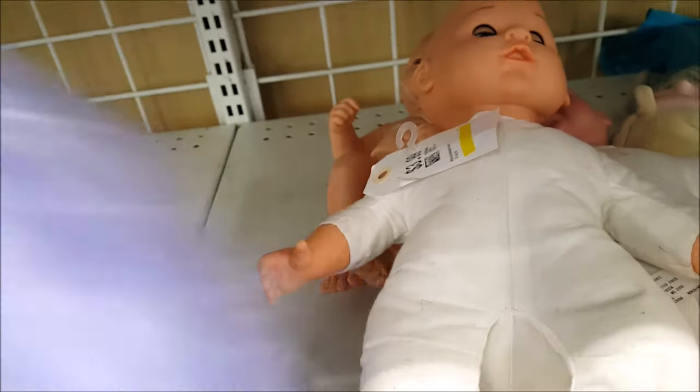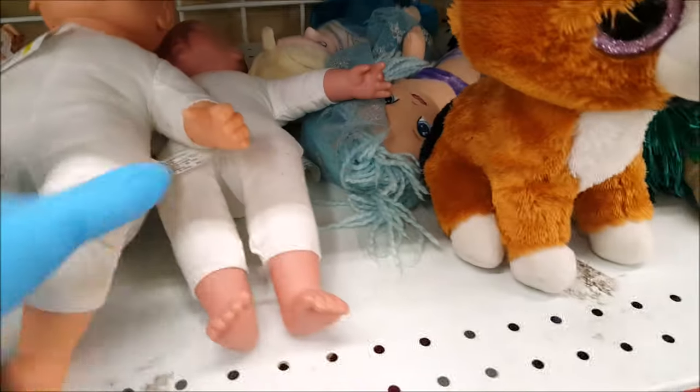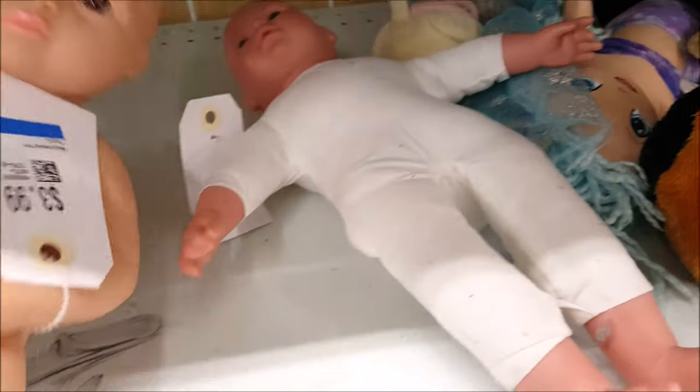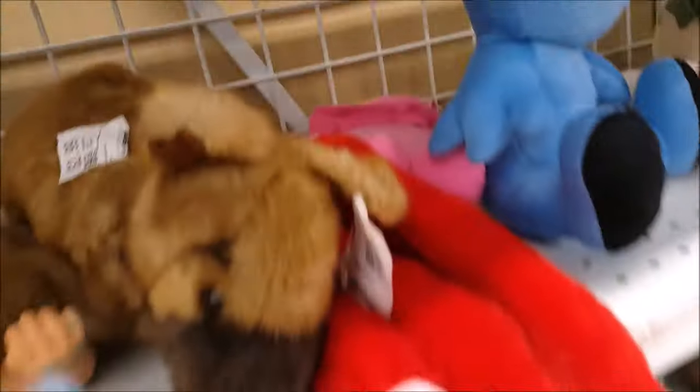Oh, this looks like the big one - the Na Na Na Surprise teens. I'm gonna get that. Let's see who else is here. Wow, okay, let's keep going, see what else is up here.